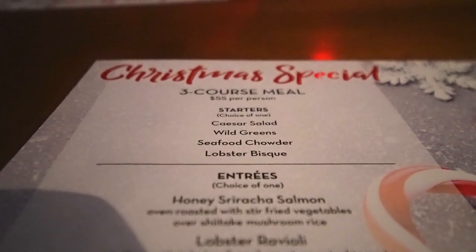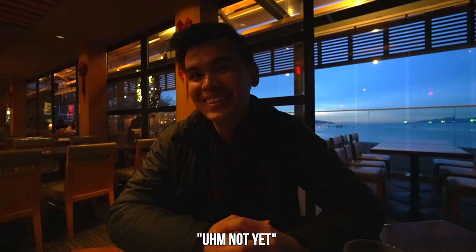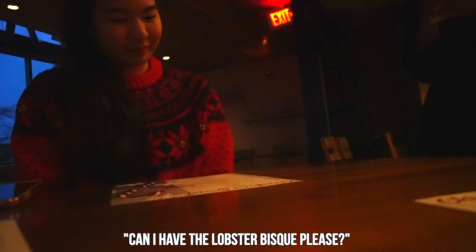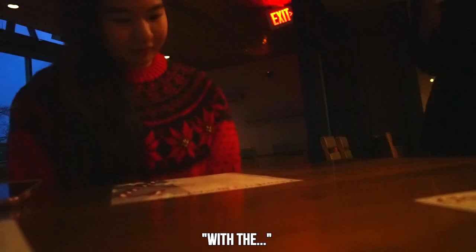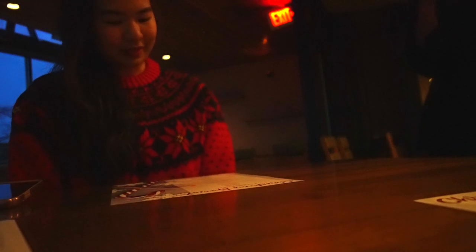It's a three-course meal, which means you get to choose a set of starters, a set of main course, and a set of desserts. Can I have the lobster bisque, please? With the lamb shank and a mocha ice cream pie. I'll have the creme brulee. For starters, I ordered the seafood chowder while Nat had the lobster bisque.